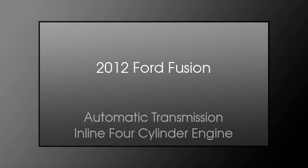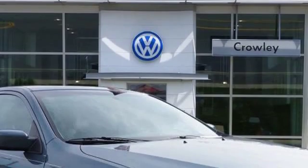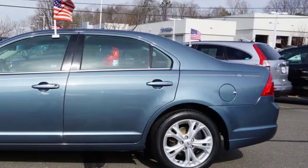This is a 2012 Ford Fusion. This four-door sedan has an automatic transmission and an inline four-cylinder engine. All of the following features are included.